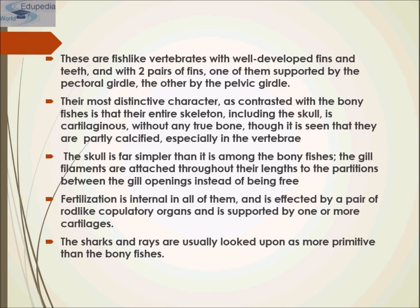Sharks have well-developed sense organs that aid in locating prey, including a keen sense of smell and electroreception. An organ called the ampullae of Lorenzini enables sharks to detect the electromagnetic fields produced by all living organisms, including their prey. Sharks are the only aquatic or amphibious animals that possess electroreception.